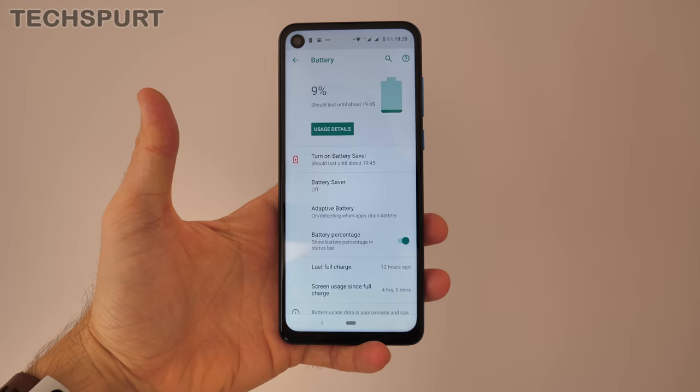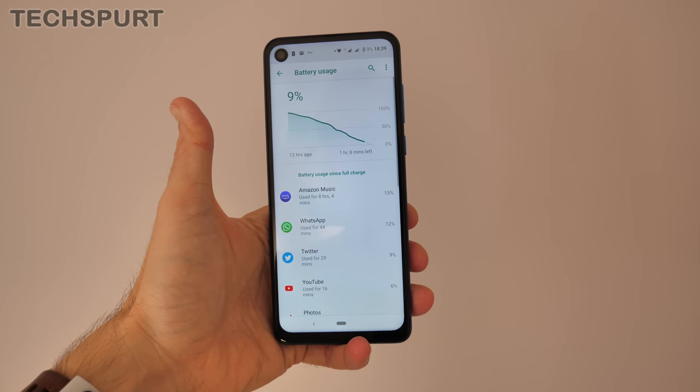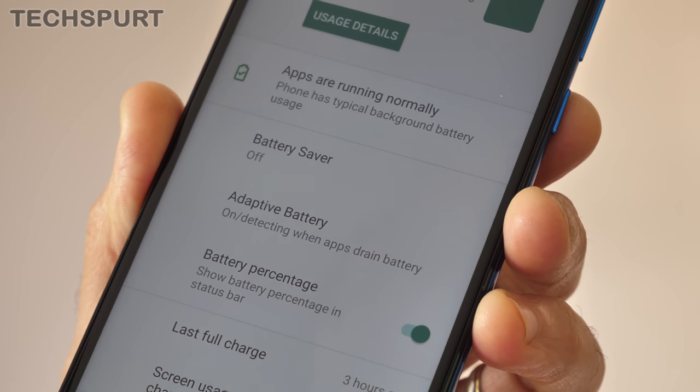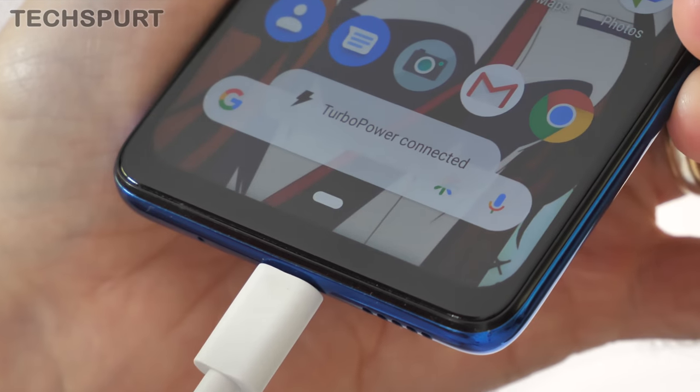Battery life on the whole is decent. The 3500mAh cell usually makes it through a full day without complaint, although I did find myself struggling a couple of times when I spent most of the day streaming music and messaging people. Luckily there is a power saver mode available when you're running low, and the One Vision also charges up quite quickly thanks to that Turbo Power 15W tech — just 10 minutes on the plug will get you through a full commute, no worries.